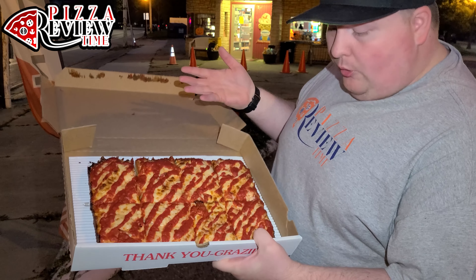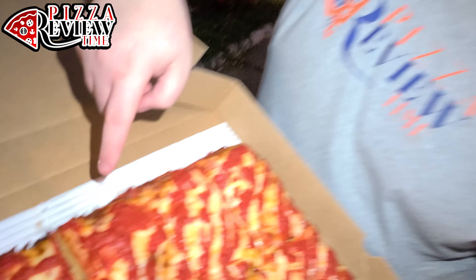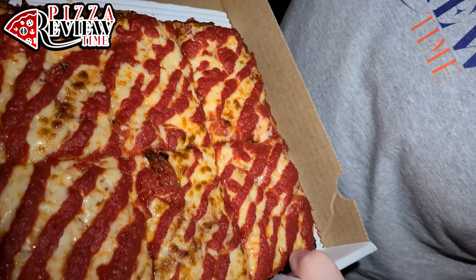Alright, Jesse, pizza review time. We are in Mount Clemens, Michigan. The vibe of this place is a little bit different — it's almost like a residential area. If you do a quick pan, it's giving me like Pat's Philly cheesesteak type deals in Philadelphia, Pennsylvania, where it's just a business in the middle of a residential thing. It's kind of cool.